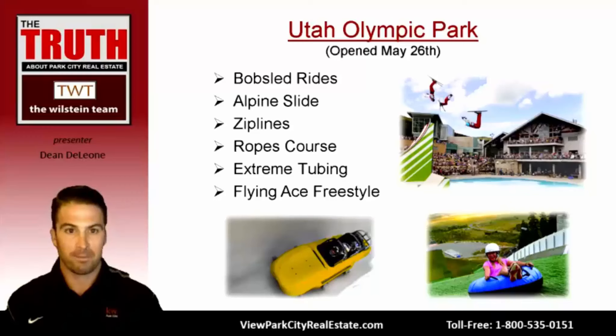The Utah Olympic Park opened May 26th. They offer bobsled rides down the actual Olympic bobsled track — a thrilling experience — plus alpine slides, zip line courses, ropes courses for mountaineering, and extreme tubing down the ski jump landing, which is very steep. There's also the Flying Ace Freestyle Show, where US Ski Team aerial members perform choreographed acrobatic flips off various jumps simultaneously and land into a pool — an amazing show for everyone.